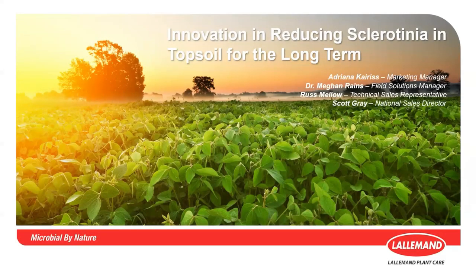Hi, welcome everyone to our webinar today on innovation in reducing sclerotinia in topsoil for the long term. And now I will turn it to Scott to start the presentation. Hi everyone, hopefully you can hear me okay and welcome to our session today. We really appreciate you making the time to be with us. I'm Scott Gray and work on our commercial team in Canada.